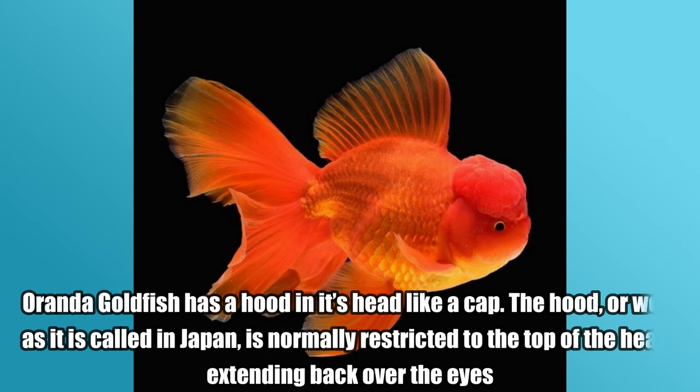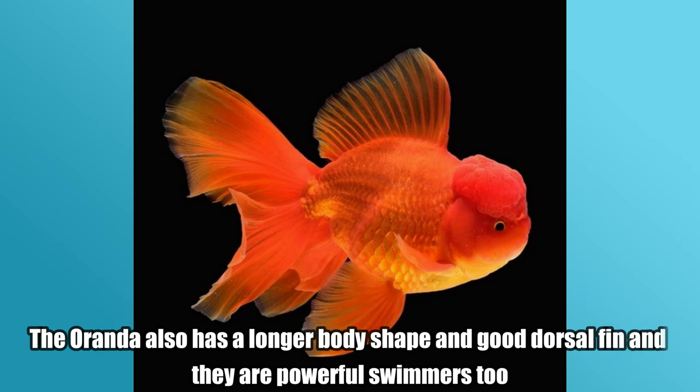Oranda Goldfish. Oranda Goldfish has a hood on its head like a cap. The hood, or wen as it is called in Japan, is normally restricted to the top of the head, extending back over the head. The oranda also has a longer body shape and good dorsal fin and they are powerful swimmers too.